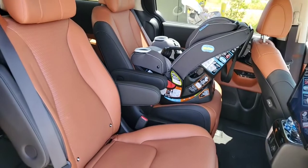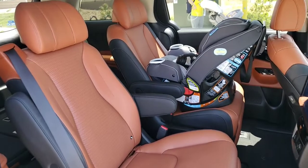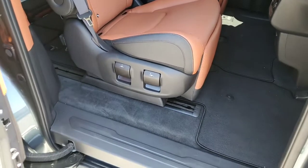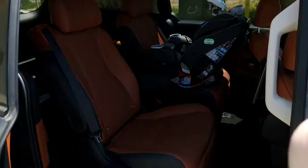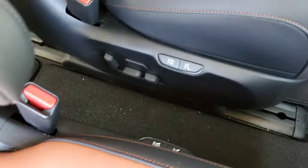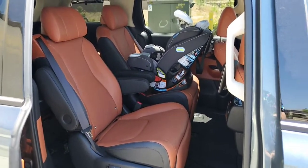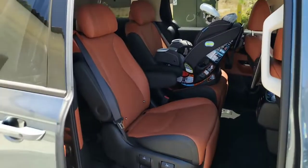The VIP seats also give you much reduced access to the third row. There is no way to fold the backrest forward from the outboard side — you can only do that from those controls on the inside. So really the only way to get into the third row is to go through the middle of the captain's chairs.